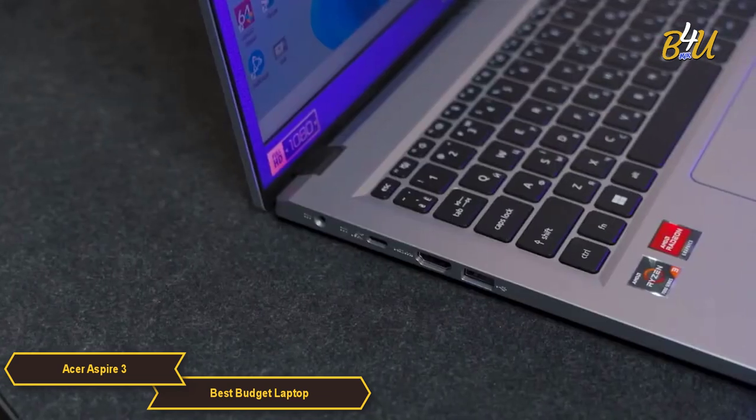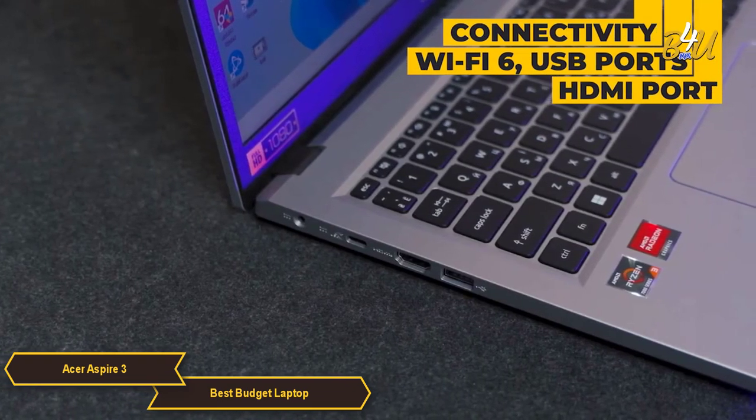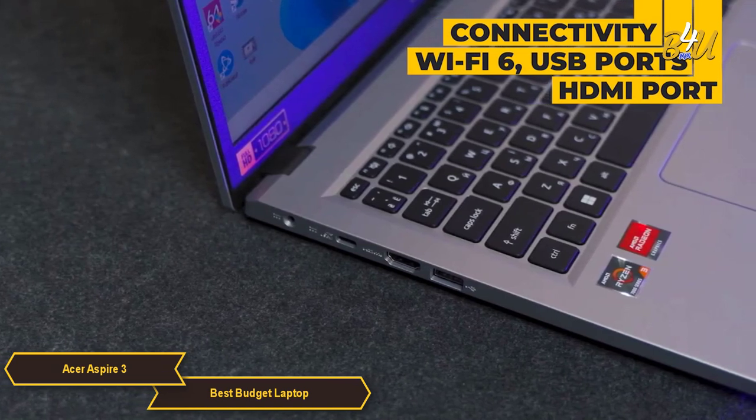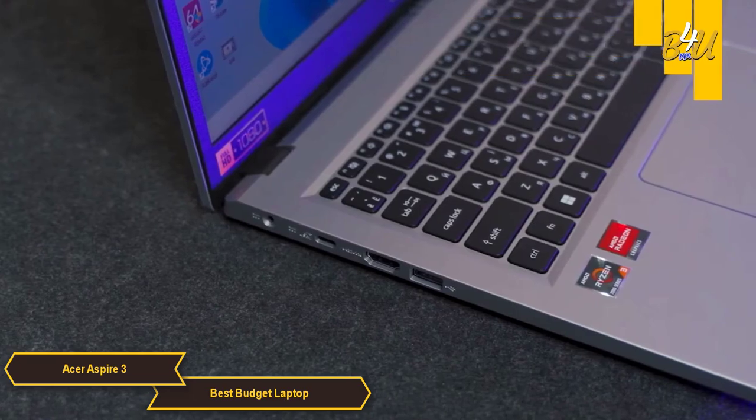Connectivity options on the Aspire 3 include Wi-Fi 6, multiple USB ports including USB 3.2, and HDMI, providing flexibility for connecting to the internet and various peripherals.